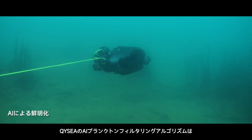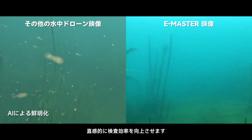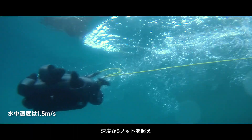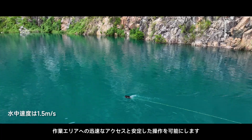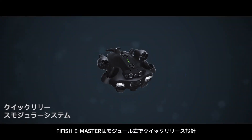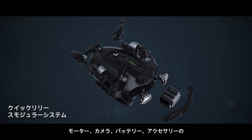QYC's AI Plankton Filtering Algorithm ensures clear and vibrant visuals, intuitively enhancing inspection efficiency. Featuring an upgraded motor system, E-Master's speeds exceed 3 knots, allowing rapid access to work areas and stable operations.